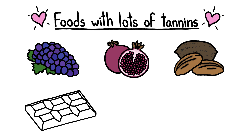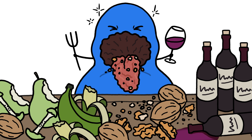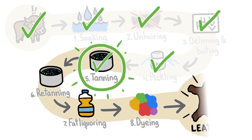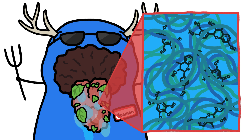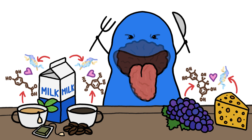But if we overdo it, our mouths' slippery proteins get so tangled that the friction becomes really uncomfortable. Luckily, the bonds between tannins and proteins are temporary, meaning that a tanned tongue, just like a freshly tanned animal skin that hasn't yet gone through the rest of the leather-making process, can be untanned. Just wait for your mouth to create enough new saliva to dilute the tannins and carry them away. Or, drink your tea and coffee with milk and eat your grapes with cheese. The tannins will bond to the milk's proteins instead of yours, leaving your mouth smooth and leather-free.